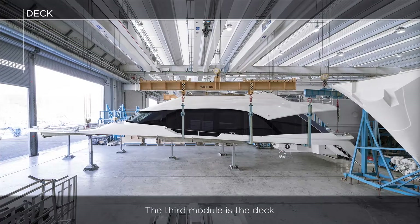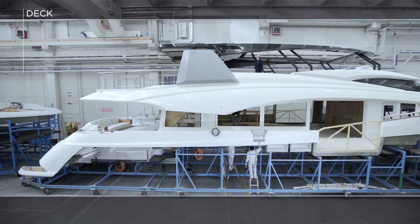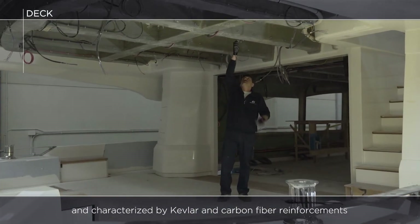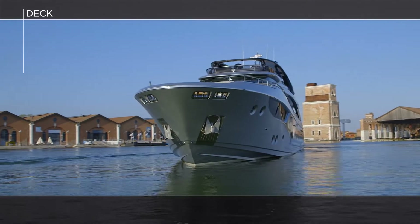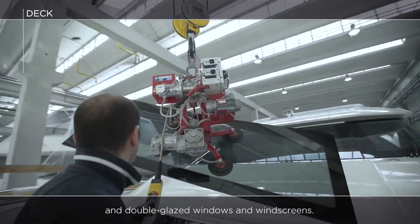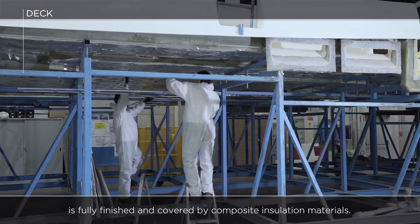The third module is the deck, which is built separately from the other elements and joined with the superstructure, the flybridge framework and the carbon fibre T-top. The fiberglass components are entirely made by infusion and characterised by Kevlar and carbon fibre reinforcements to increase structural reliability, contain weight and reduce roll amplitudes to increase onboard comfort. The deck itself is finished with exterior tech decking, stainless steel equipment and double glazed windows and windscreens. Even the underside of the deck, an area typically not seen by most, is fully finished and covered by composite insulation materials.